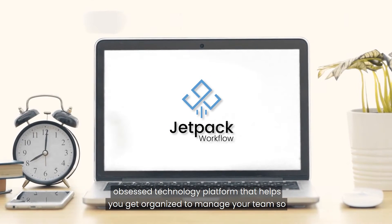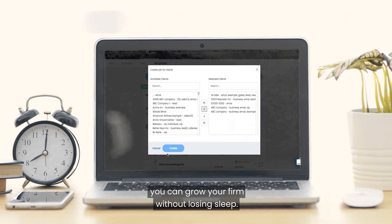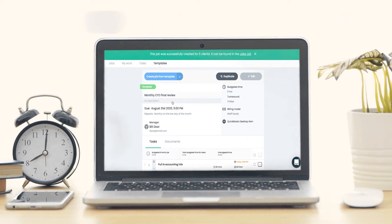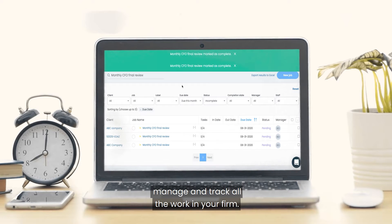Jetpack Workflow is your efficiency-obsessed technology platform that helps you get organized and manage your team so you can grow your firm without losing sleep. We help you improve your workflow by making it 10x easier to get set up, manage, and track all the work on your firm.